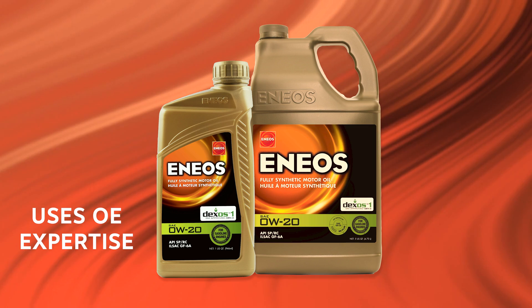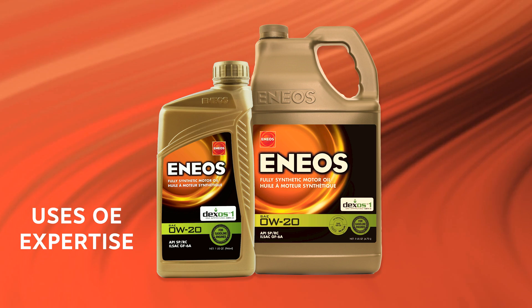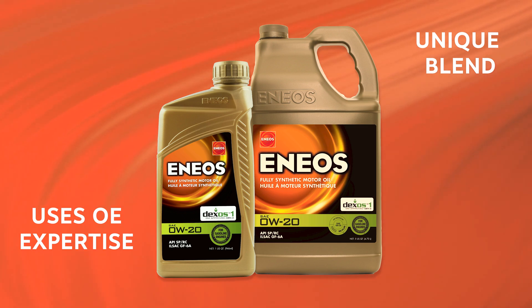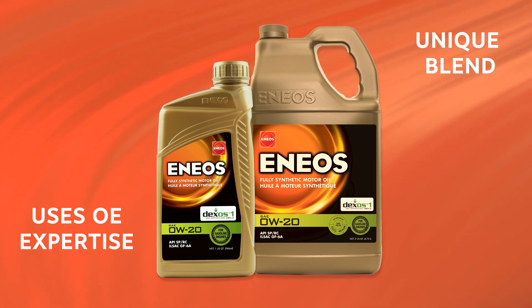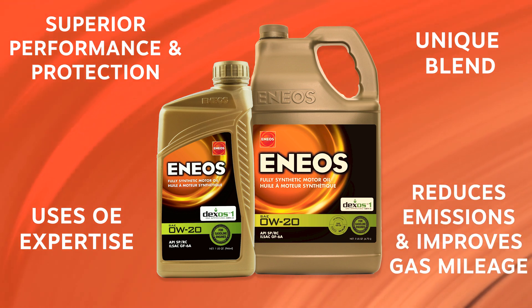Using OE expertise from developing factory fill for major automakers, Enneos 0W-20 motor oil has a unique blend of high quality synthetic base oils and advanced additives, including viscosity modifiers. It is designed to provide superior performance and protection, and it provides environmental benefits by reducing emissions and improving gas mileage.